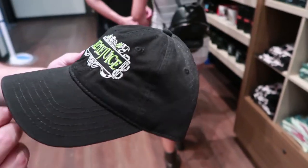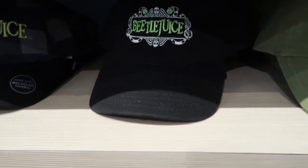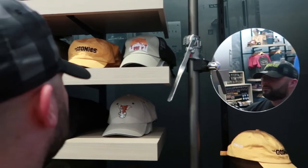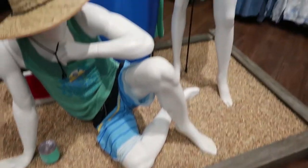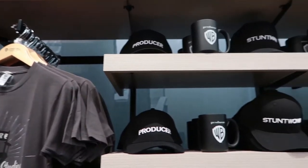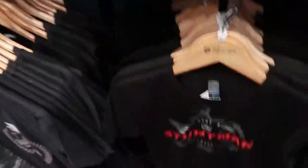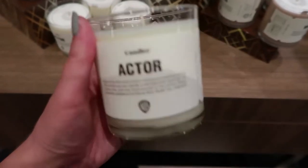Oh my gosh, look at this! They've got hats and even a Warner Brothers Studios dress with palm trees — I love that. There's a cute little display with all this summery-type stuff. They've got producer hats, stuntman, actor, and writer hats. And look at this — a writer candle, an actor candle, a director candle, a producer candle, and a writer candle. So fun.